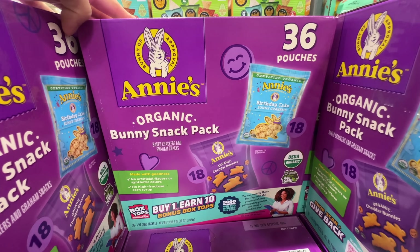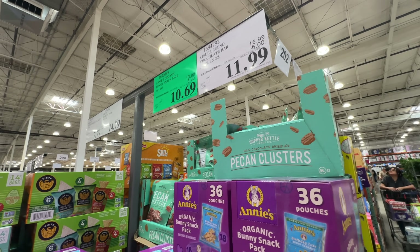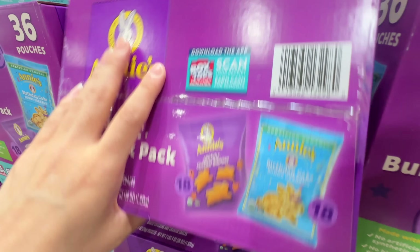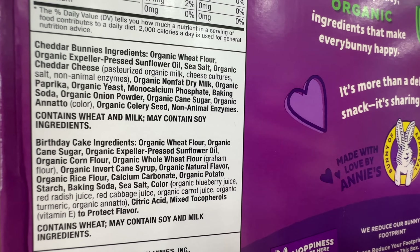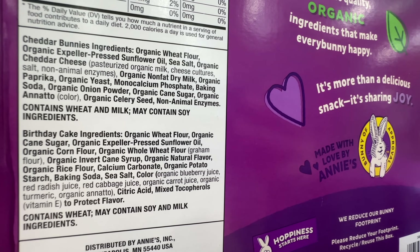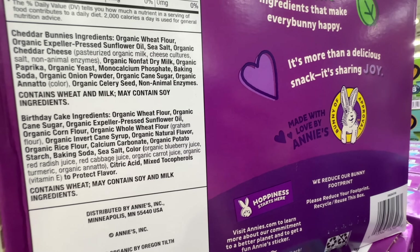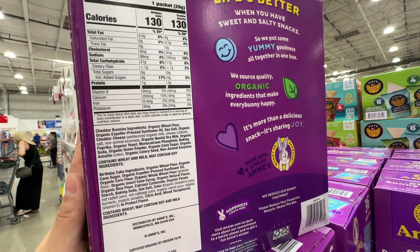It's back to school season. We have Annie's Organic Bunny Snack Pack, 36 pouches, $3.30 off — deal ends September 1st. It has organic expeller pressed sunflower oil, which is better than non-organic non-expeller pressed. Colors are from juice, which is great. For the savory item there's no added sugar, but the graham crackers have eight grams of added sugar. Since my kid is only one year old, I'll only give him the cheddar bunnies. I'm actually getting it for myself too.